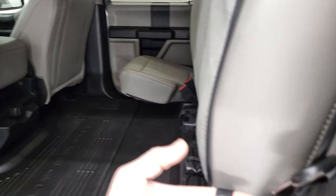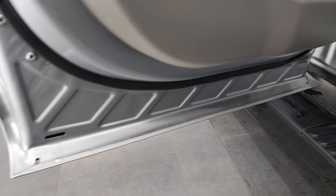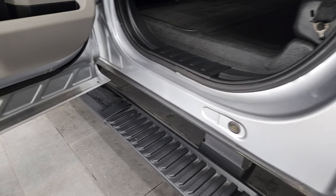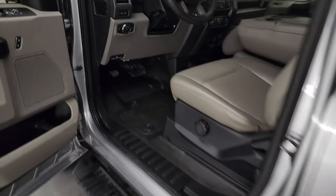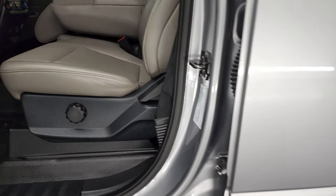Side curtain airbags come down with a little strap. You do get child safety locks on the back doors, and the bottoms of the doors all look really, really good. Super clean truck. Here is your VIN sticker — always been told to show those. And that's all the stickers we have.